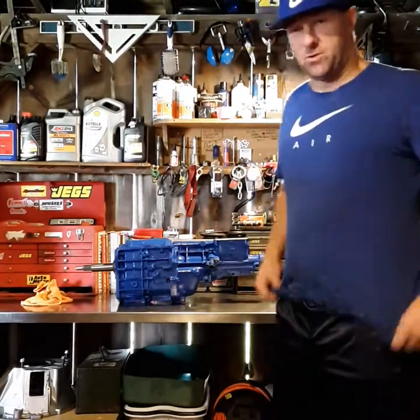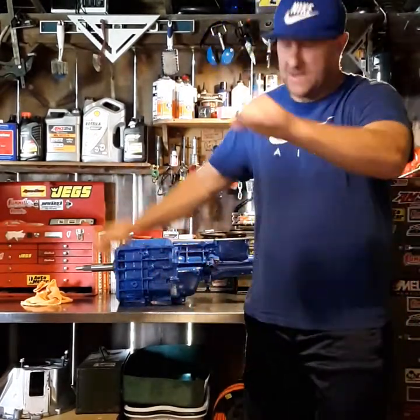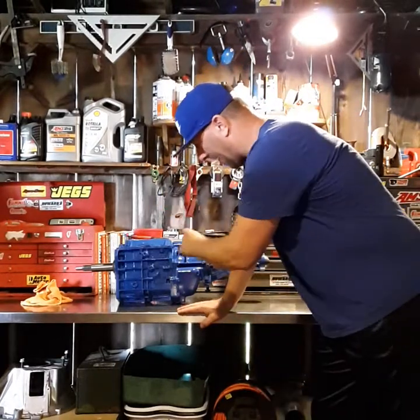What's up guys, what's up YouTube land, Turbo Man 351 here. As usual it's a thousand degrees in the workshop — you cannot breathe in here, it is that bad. But anyway, how much power can a T5 take?